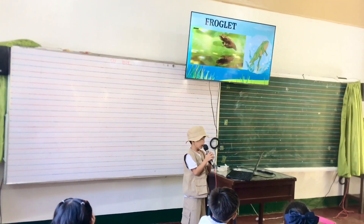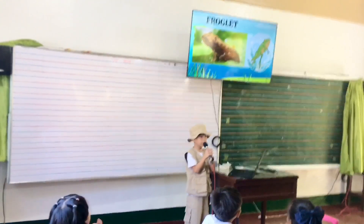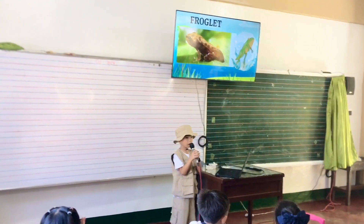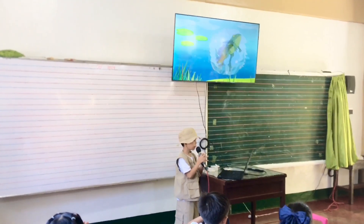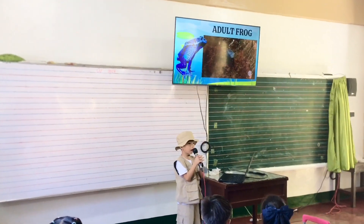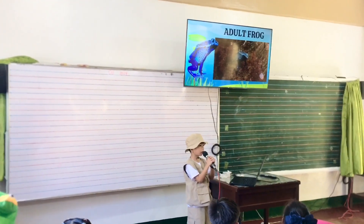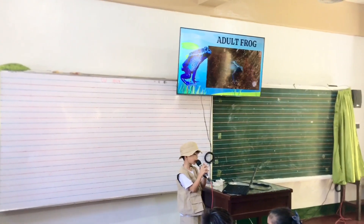Froglet. The froglet looks like a smaller version of an adult frog and is able to breathe both air and water. It then becomes an adult frog. The froglet's tail eventually disappears, and once the tail has disappeared, the frog is considered fully grown and is capable of reproducing and starting the cycle anew.